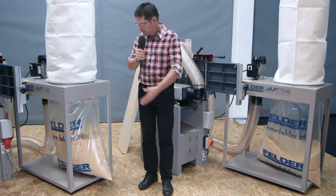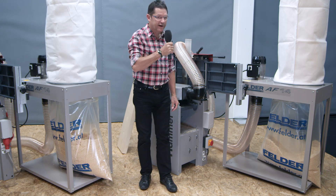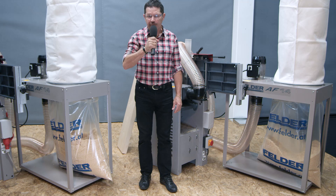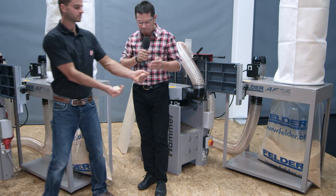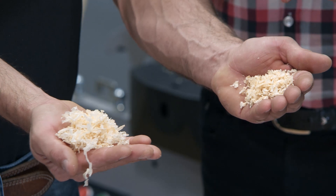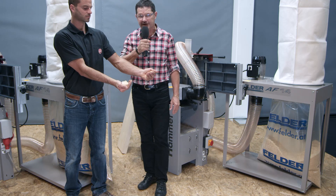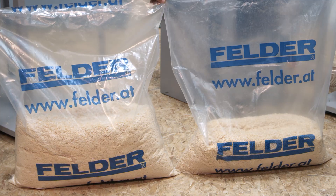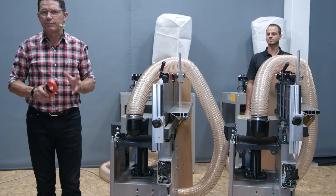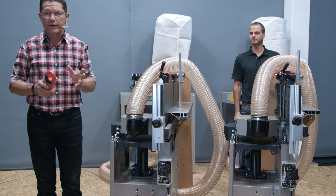And that is the proof: here a conventional cutter block, and here the result with the Silent Power spiral block. Here you see the difference — up to three times more dense chips, depending on the type of timber. With the Silent Power spiral cutter block.